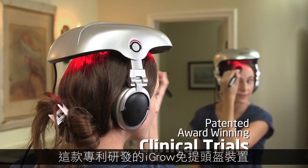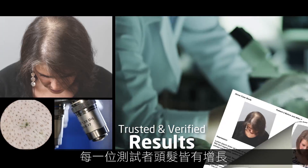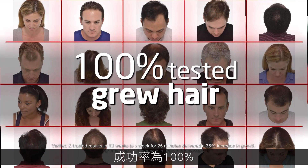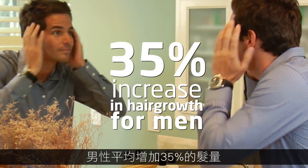The patented hands-free iGrow Hair Growth Helmet by Apira Science is proven to grow hair with two clinical studies where every single person — that's 100% of participants — grew hair.